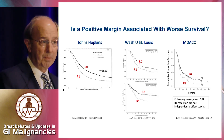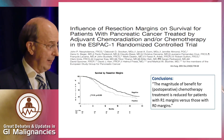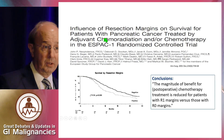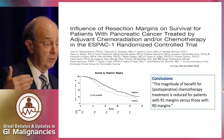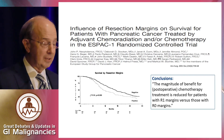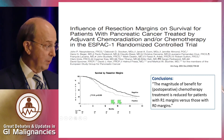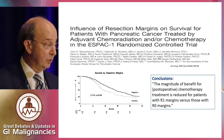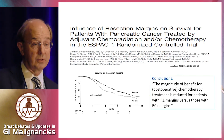If you look at ESPAC-1, which Dr. Berlin talked about for post-operative adjuvant therapy, R0 resection is critical — the outcomes were worse with R1. In fact, they concluded that the magnitude of benefit from any post-operative chemotherapy treatment is reduced in patients with R1 versus R0 margins. That is our goal.